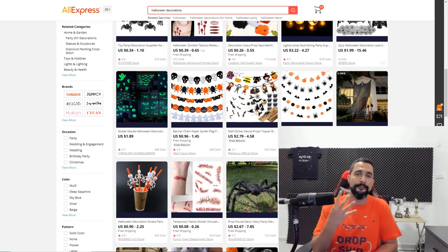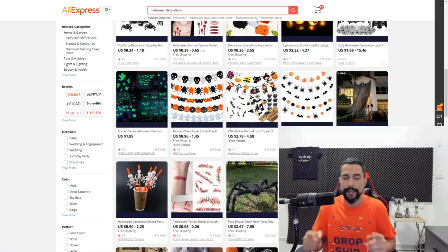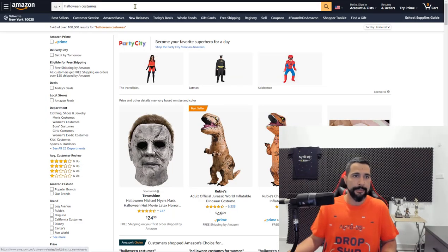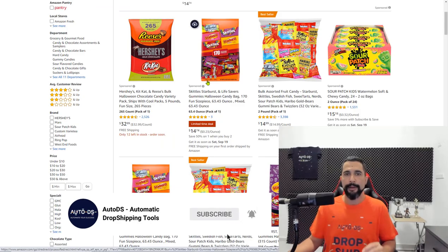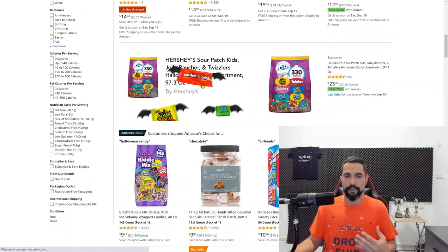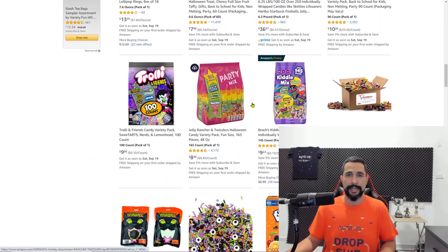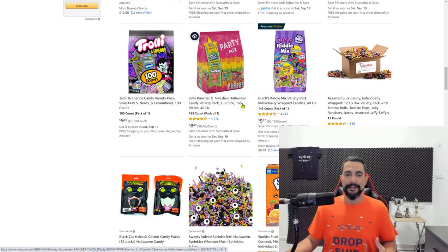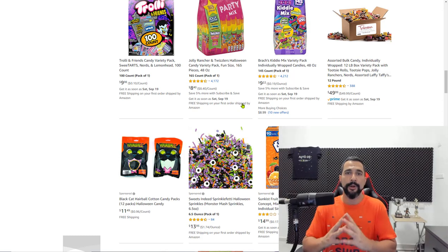The fourth item I recommend is Halloween candy — yes, you can even drop ship candy. My recommendation here is to not upload just a five or ten pack; try to get the biggest bundles you can find, because that's what Americans are looking for. They know how much candy they'll need to distribute on Halloween night, so find the biggest bundle packs. Halloween candy is one of Halloween's best sellers.